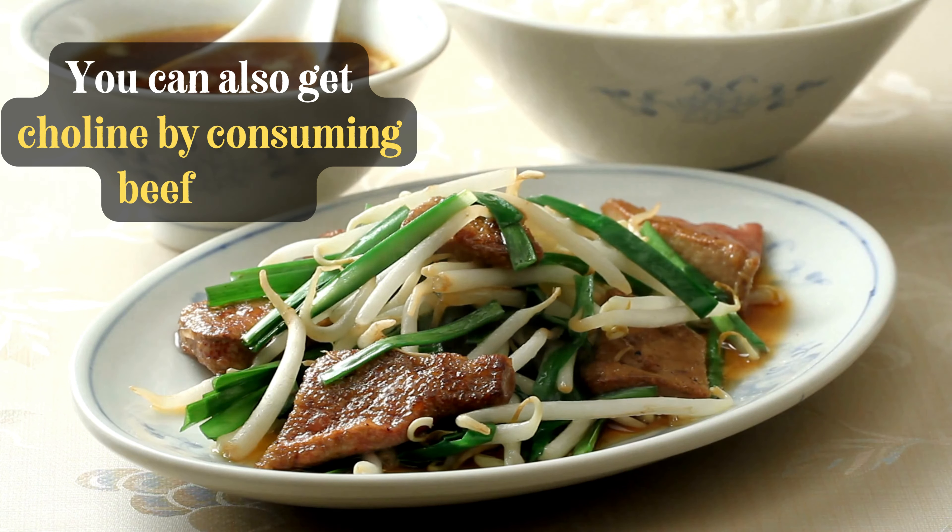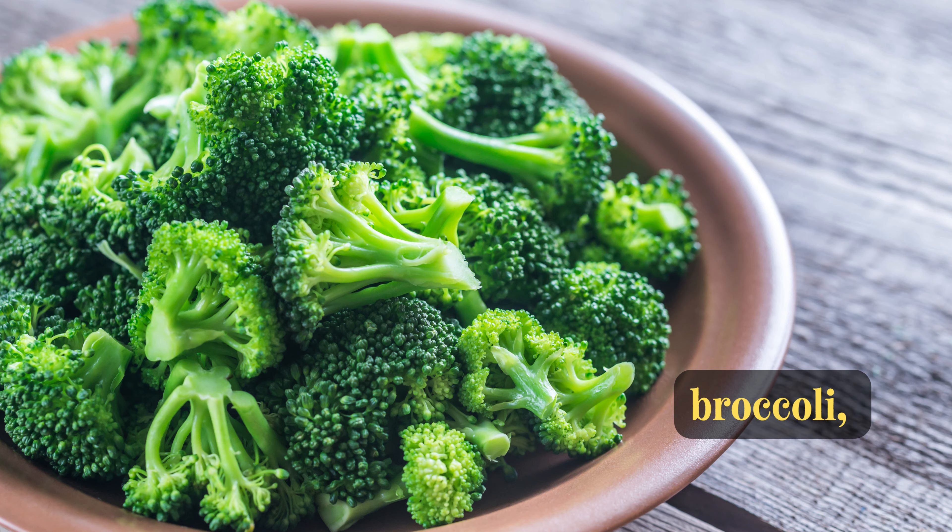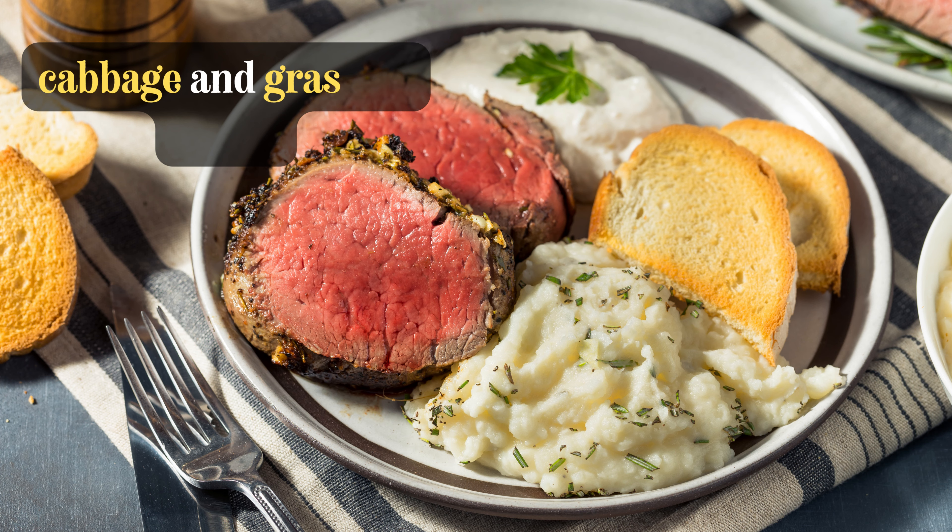You can also get choline by consuming beef liver, organ meats, pasture-raised eggs, cauliflower, broccoli, Brussels sprouts, cabbage, and grass-fed dairy.